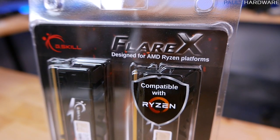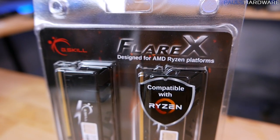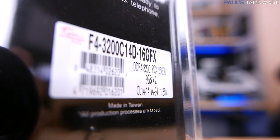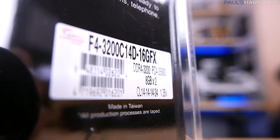To that end, we have a new kit of memory here from G.Skill. This is the Flare X, and it's designed very specifically for AMD Ryzen platforms. This is a 3200 speed kit. Cast latency is 14-14-14-34 to be specific, and it's a 1.35 volt kit.